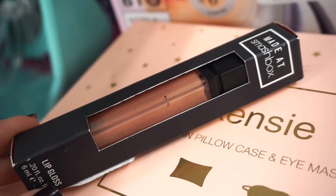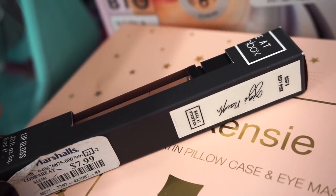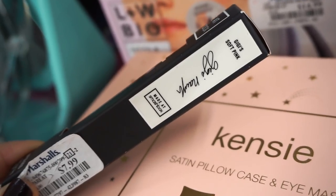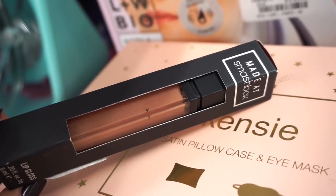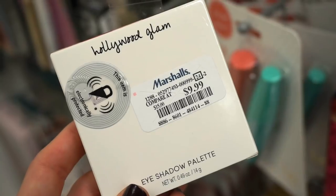I found one of these Smashbox lip glosses at $7.99, in the shade 'I'm Not Stopping' — a really nice basic mid-tone nude, very pretty. Next up we have this Hollywood Glam eyeshadow palette by Laura Geller at $9.99. I wasn't sure it was Laura Geller until I investigated the box — the font gave it away.